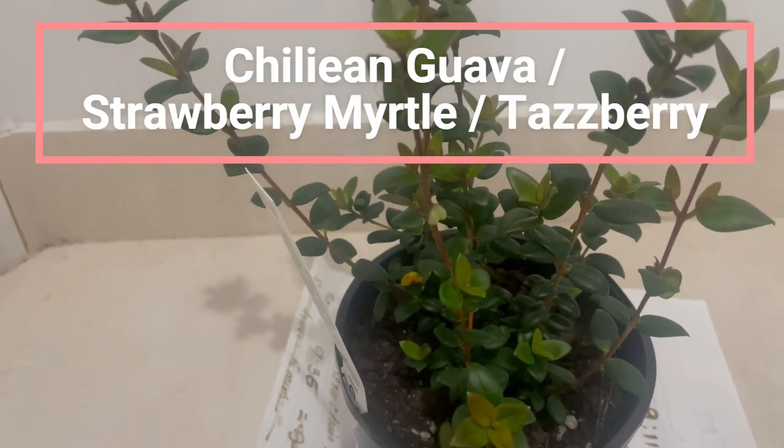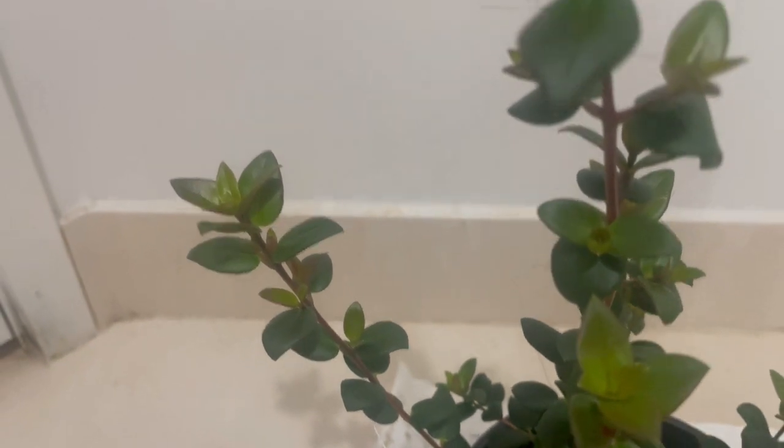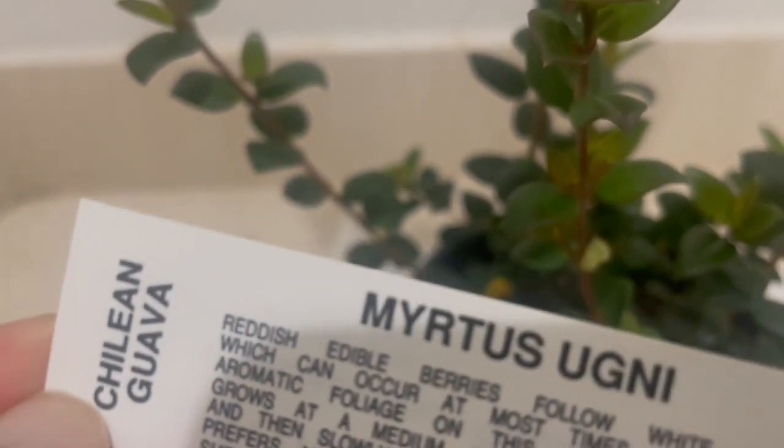This plant is called Chilean guava. It is a highly attractive plant with beautiful foliage, small bell-shaped flowers, and edible berries. As this is a small shrub, it doesn't take a lot of room to grow, so if you have a small garden, you can consider growing this plant.